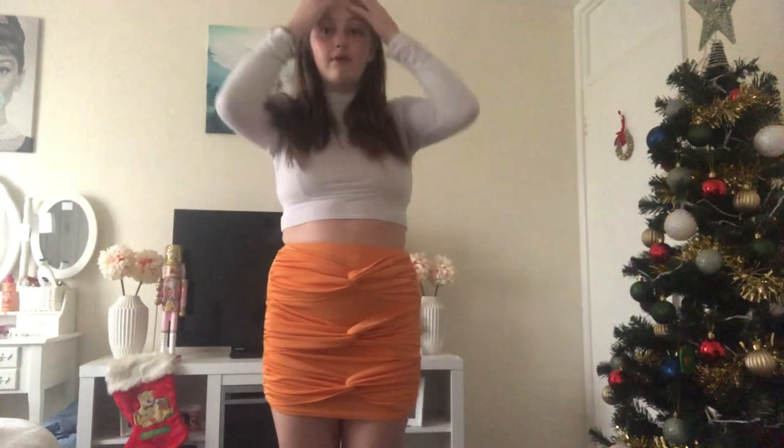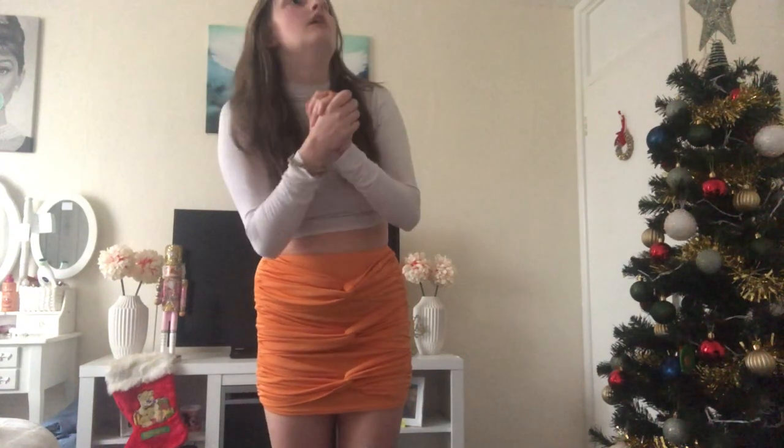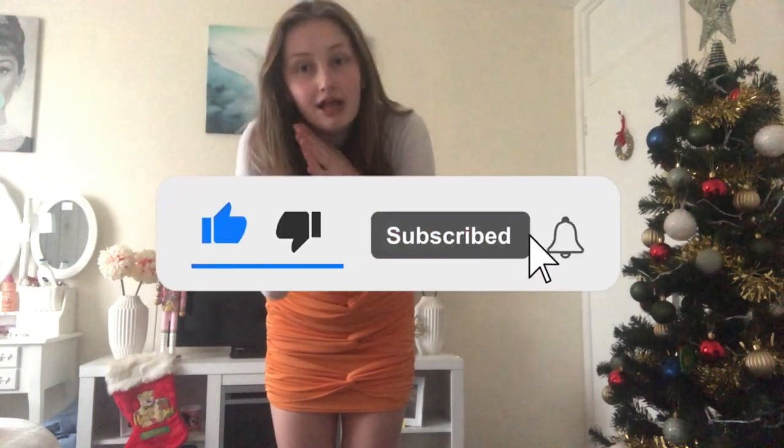That's it for today's video, guys! Thank you so much for watching, and I will see you in my next video. Don't forget to like and subscribe as well — bye guys!